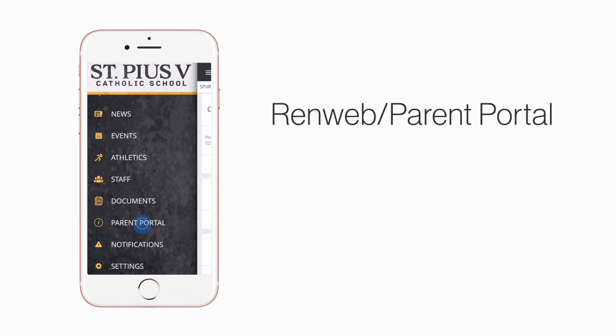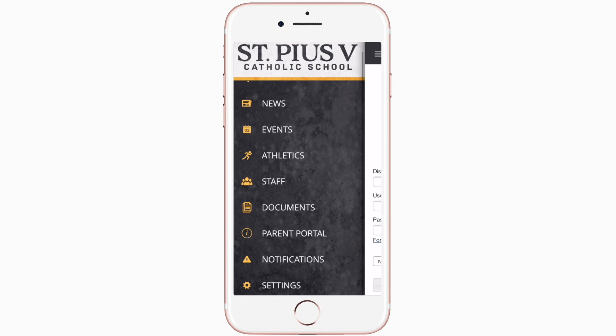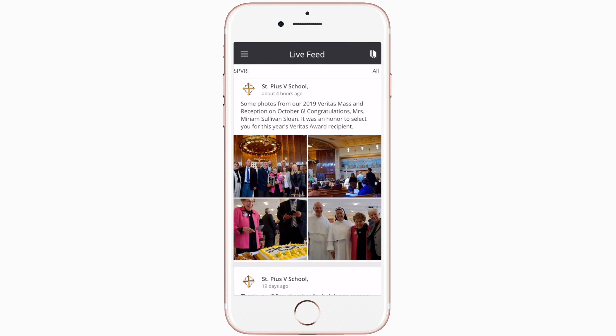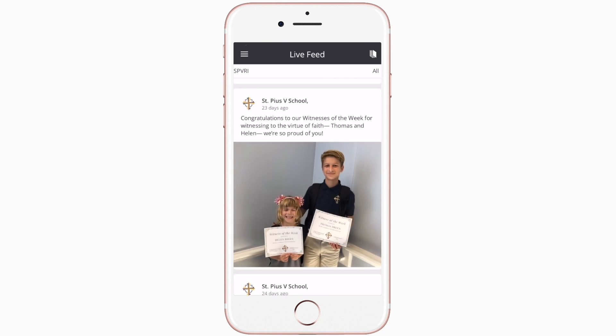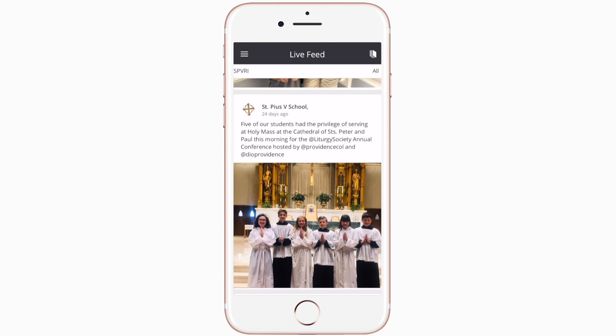Tap parent portal to find student contact and lunch information. Live feed is where you'll find updates from administration about what's going on in the school, whether that's celebrating a student's success or reminding you about an upcoming deadline.